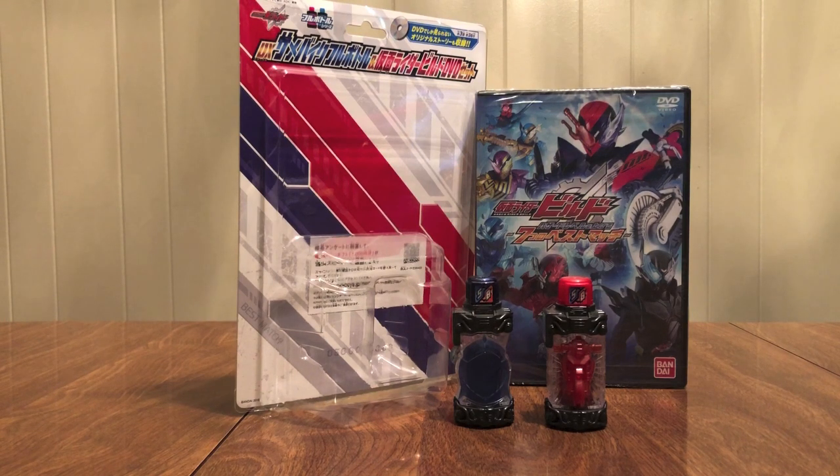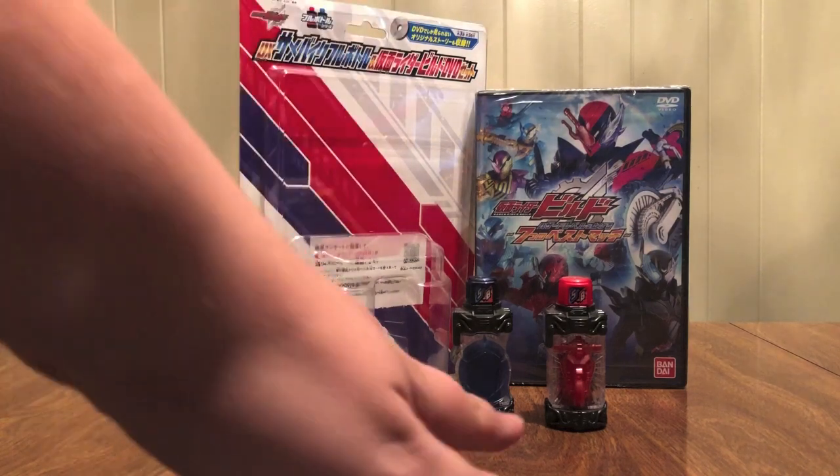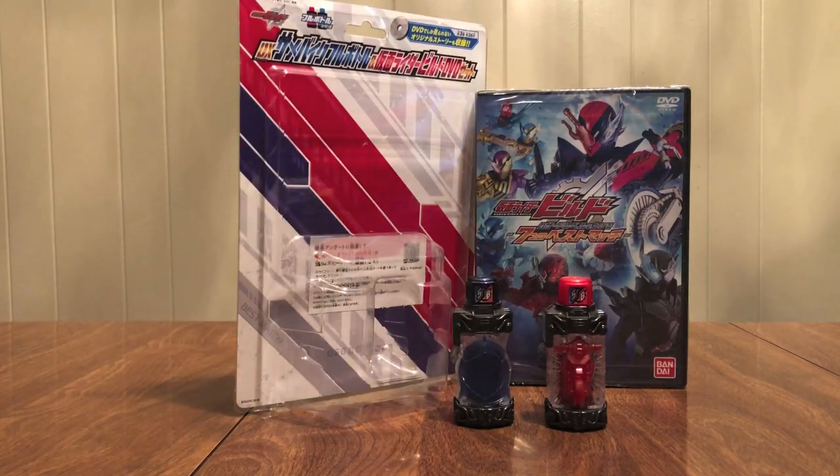We've been getting these the past couple of years. You get a DVD with some episodes that were like on YouTube or something, and then the finale — the final part is only on the DVD. Then you get some kind of a gimmick toy with it. We saw the Genom DVD last year with Taiko no Tatsujin Gashat. We saw Ghost had it where you got the Showa 45 icon or something — some special icon. So this is not anything new.